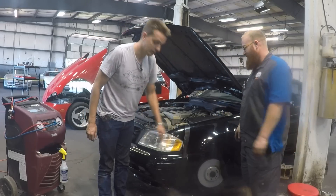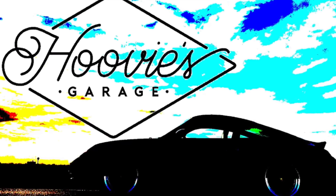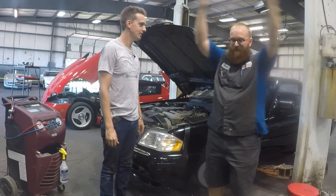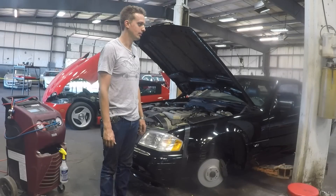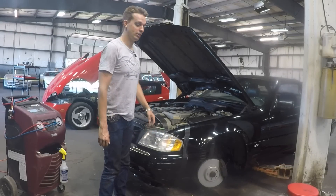Yes, like that. Anyway, thank you for watching. Wizard, you want to say something? Also, thank you for watching. Until next time. He's a wizard.